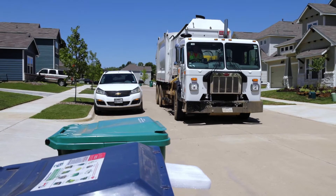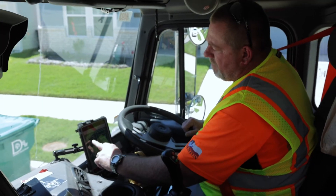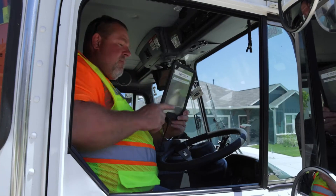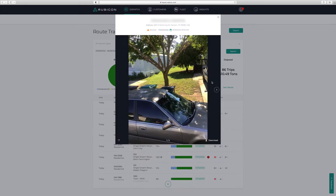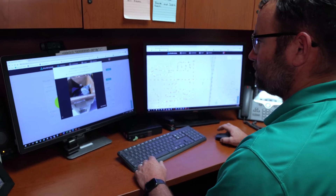The way this works is the driver, whenever they pull up, if they notice that the recycling container is contaminated, they will take that tablet and take a picture in the field. That picture is time stamped with the customer's information, their address, time, and date. Customer service uses those whenever a customer calls in to understand why their container wasn't collected for the day.